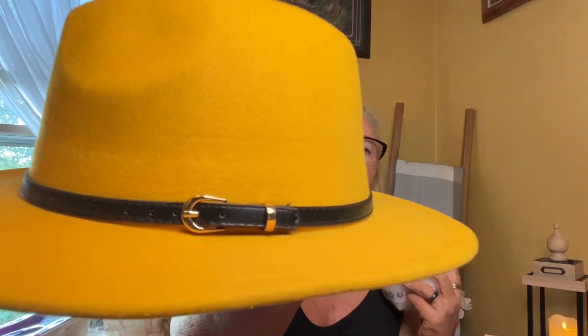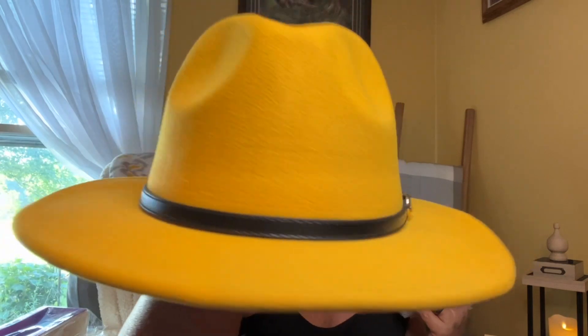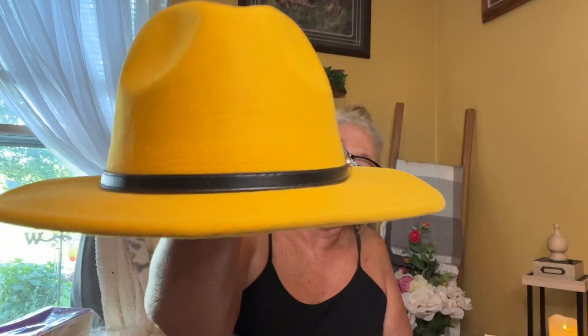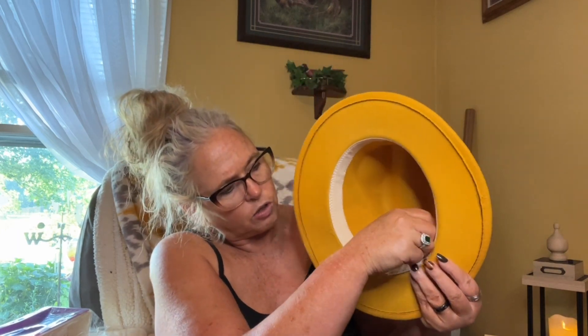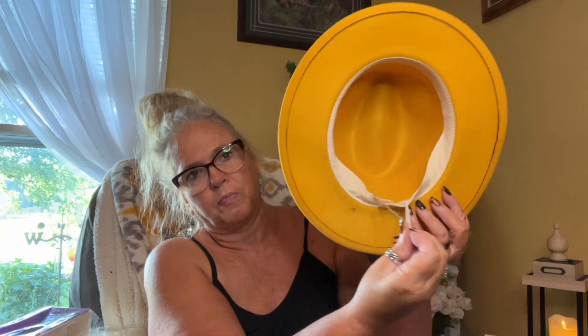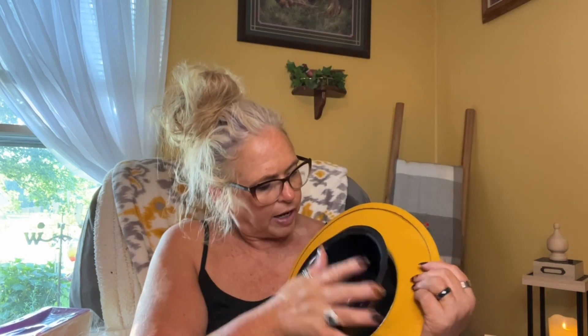Next one is a gold mustard yellow looking hat, it's got a belt around it. This one was $5.97, and it also comes with the little plastic protector. They are adjustable — it's got these little strings in here that you can adjust it to fit your head.